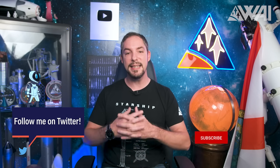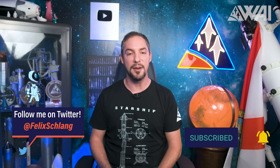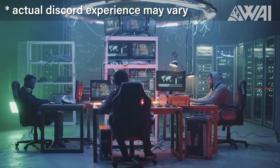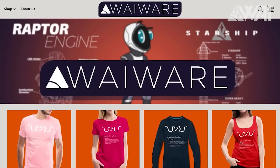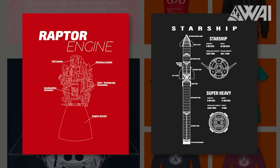Did you like the update so far? Then give us a little late Christmas present by hitting the like button, subscribing, and ringing the bell to not miss any of our updates! Consider becoming a patron or a channel member by clicking the join button and get in on the discussions going on in our Discord server, and get yourself a new space shirt at the WAI merch store — link is in the description!